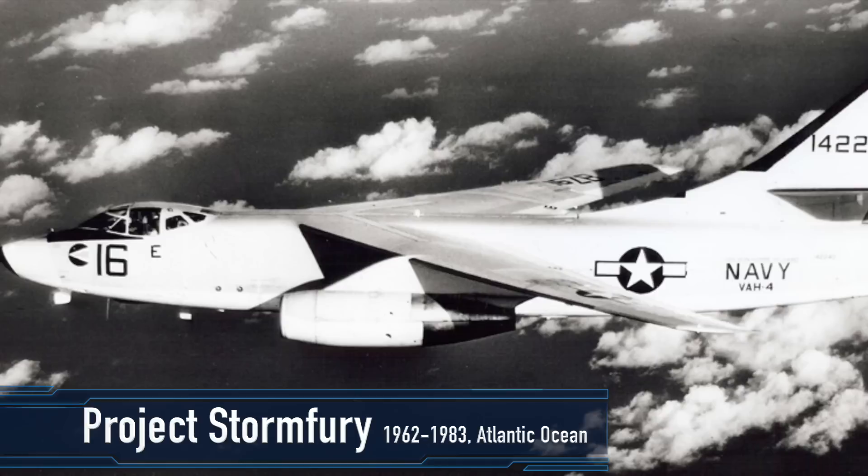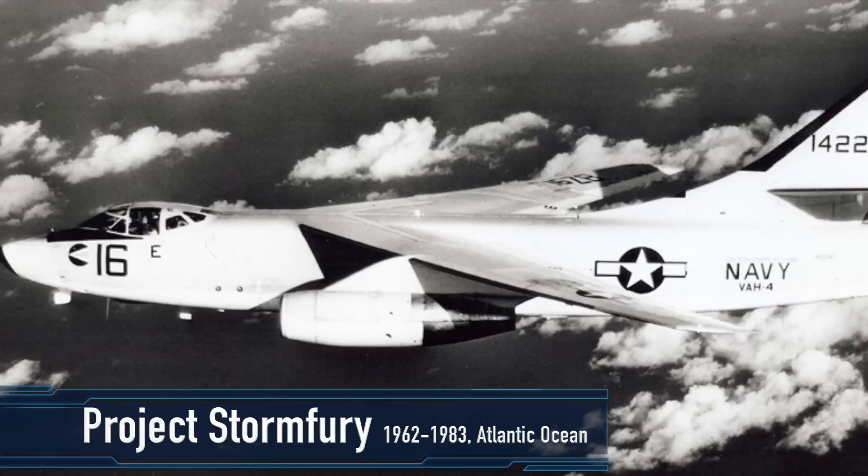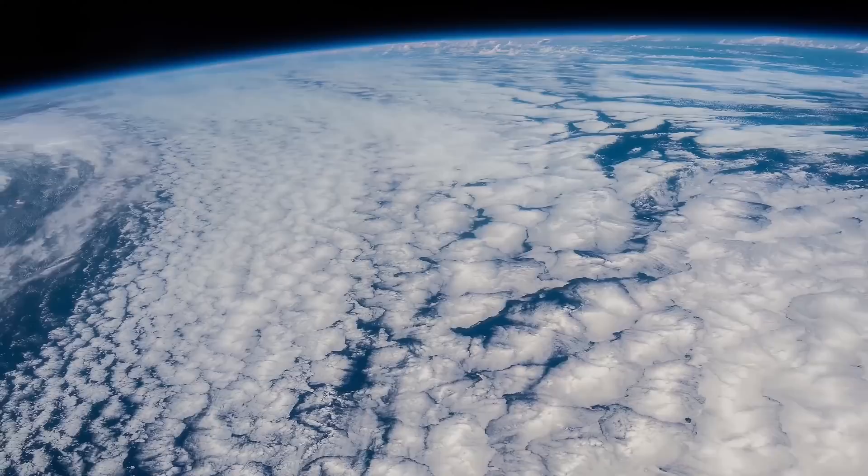In the early 60s, the US government began testing cloud seeding on hurricanes to learn if it was possible to weaken them. Rocket canisters of silver iodide were dropped from aircraft into the storm's eye, and gun-like devices mounted on the wings also sprayed the material onto the clouds.